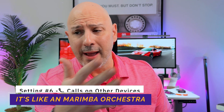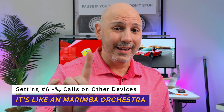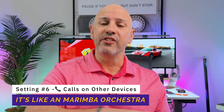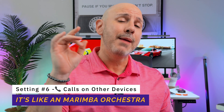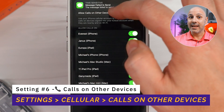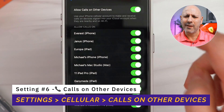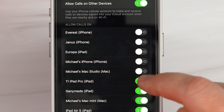Let's move on to setting number six: calling on other devices. I love my Apple ecosystem — my iPad, my iPhone, my computer all work wonderfully together. But what I don't like is when someone calls me and there's a whole cacophony of devices ringing at once. So I make sure to turn off calls on other devices, except for my iPad mini, because I love taking phone calls on it. Who doesn't want to feel like Dick Tracy taking a call on a little mini tablet?